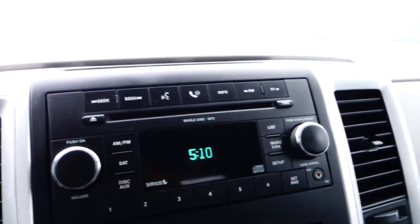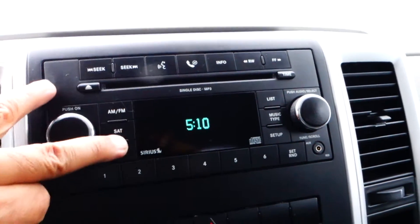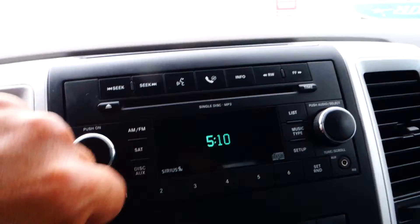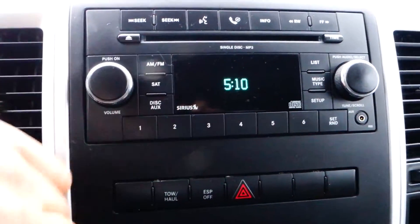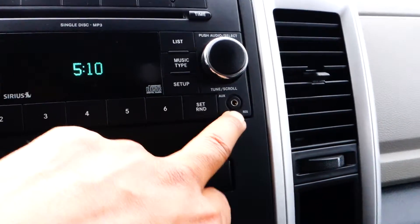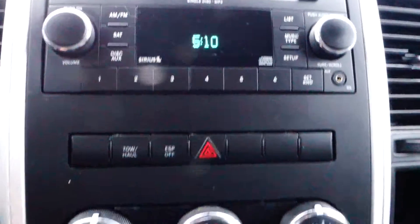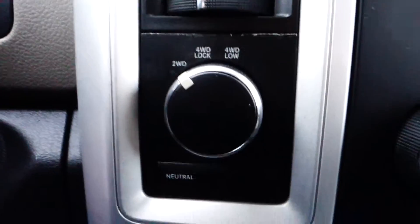There's a single disc player up here with MP3 and Bluetooth connectivity, satellite radio, AM/FM stereo, and an auxiliary jack input right here. By the way, this is a four-wheel drive system.